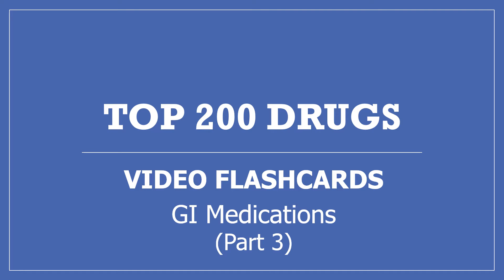My name is Amanda and I'm a pharmacist. This is my Top 200 Drugs Video Flashcards, Part 3: GI Medications.